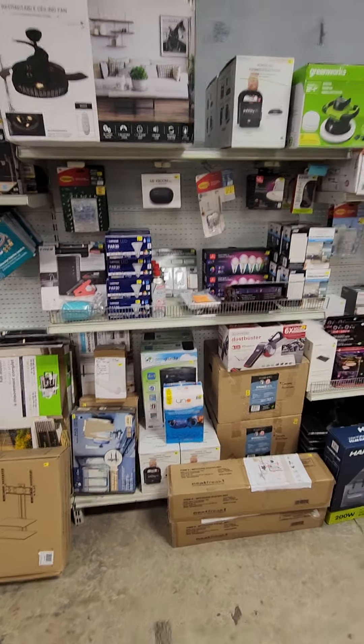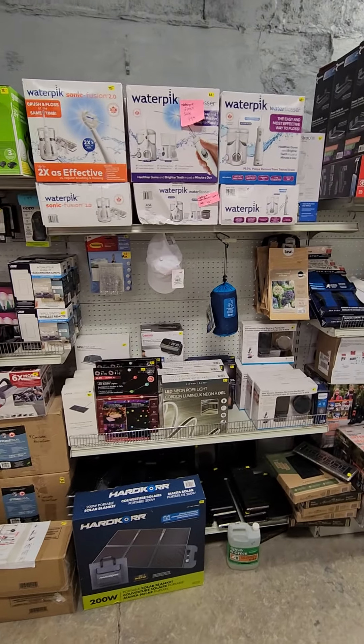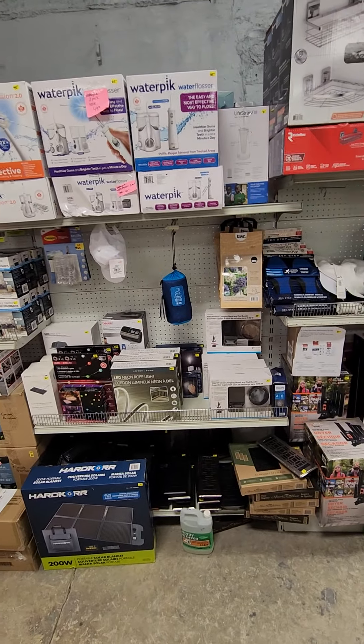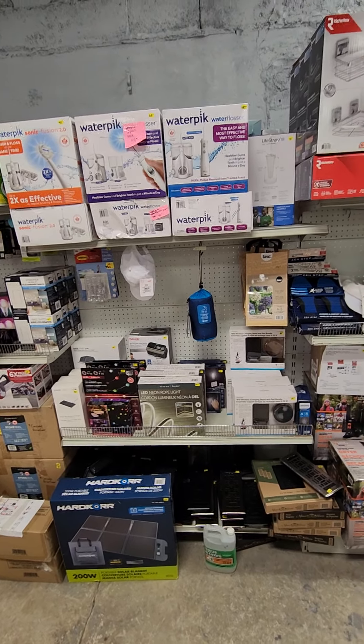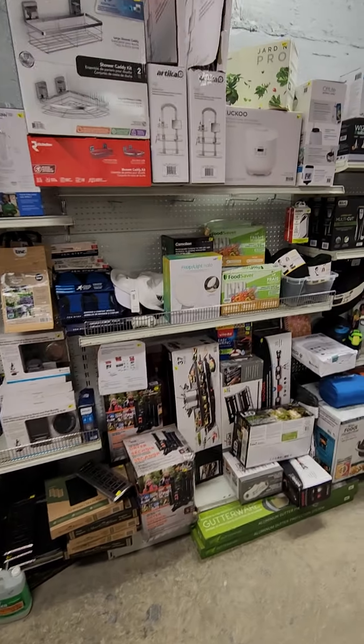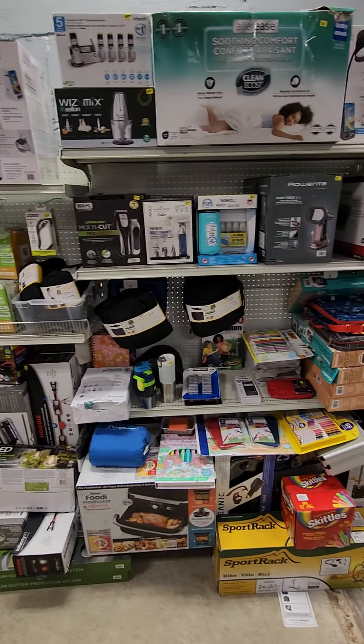We have TV wall mounts, more bulbs and receptacles and lights and wireless chargers. We even have solar panel blankets, water picks. Anyways, a little for you guys to see this week.